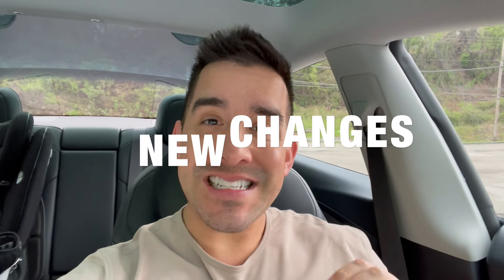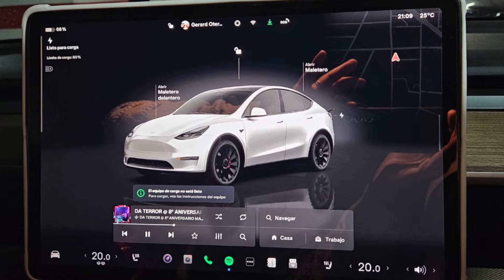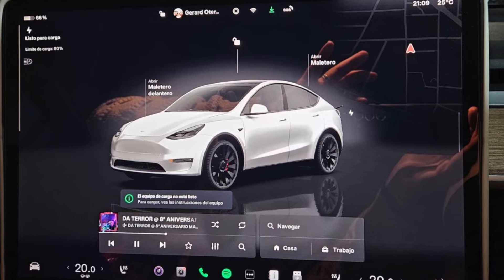We've already seen our first price increase of the new Model 3, we've been introduced to a new color in North America, and a huge spring software update. Let's go over all of that and more in today's video.